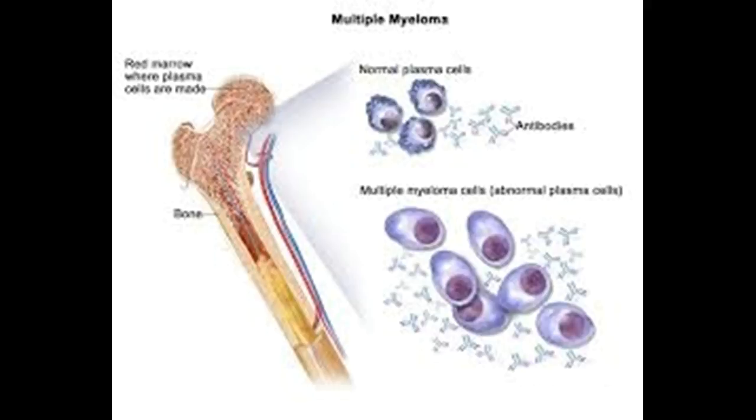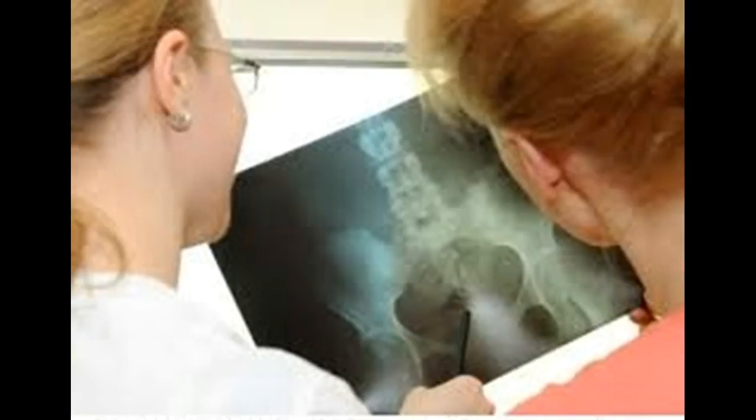Tests and procedures used to diagnose myelofibrosis include a physical exam, which checks vital signs such as pulse and blood pressure, as well as lymph nodes, spleen, and abdomen. Blood tests — a complete blood count typically shows abnormally low levels of red blood cells, a sign of anemia. White blood cell and platelet counts are usually abnormal too. Imaging tests such as x-rays and magnetic resonance imaging (MRI) may be used to gather more information about myelofibrosis.